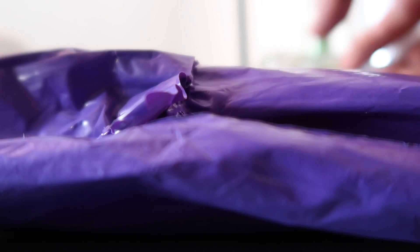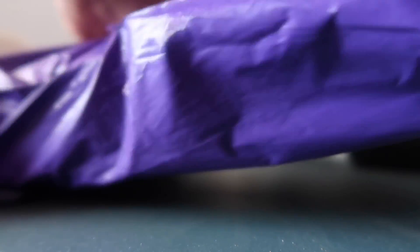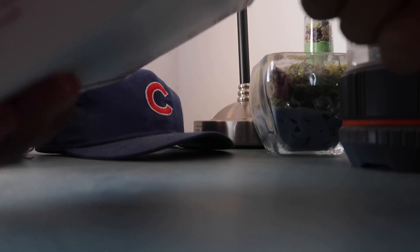Just got a return in the mail here. The buyer said that the case was dented in shipping. So let's open it up and see what's going on. There's a packing slip. Let's open this up.